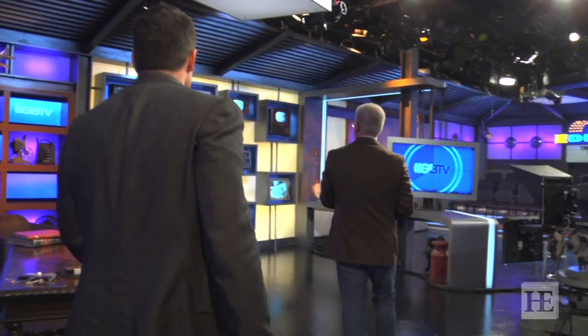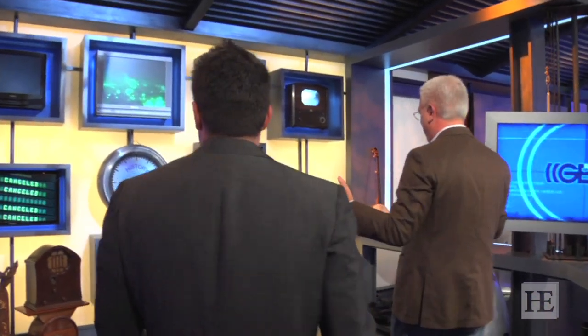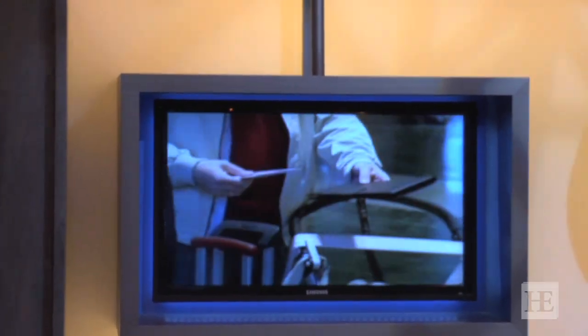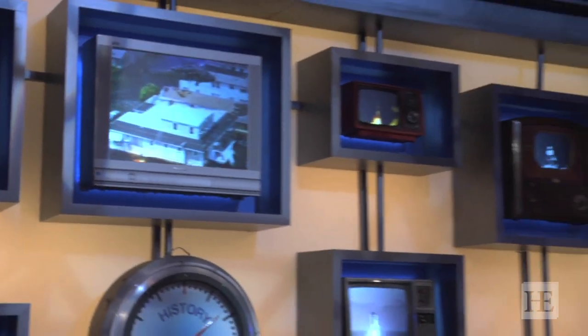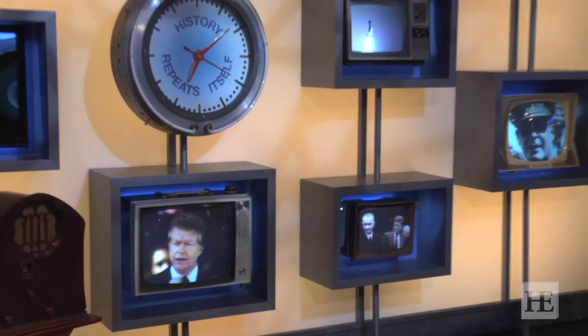This I really like. This is our 'history repeats itself' corner. These are all televisions from the different decades since the beginning of television. Here you see Mussolini up here, Carter — you see all the different decades. The point of this is history repeats itself. We can independently feed everything, so if we're talking about war and I want to say this has happened in every decade, we can show all the presidents addressing social security all the way from the beginning.